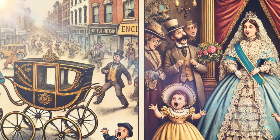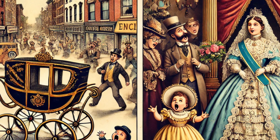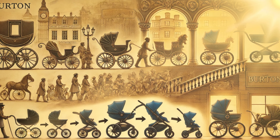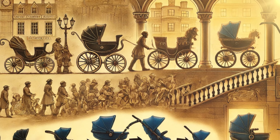There, he found eager buyers among royalty, designing prams for Queen Victoria, Queen Isabella of Spain, and even the Pasha of Egypt. Burton's baby carriage models actually paved the way for something we all use today — and it wasn't just for royal babies. Can you guess what it was?